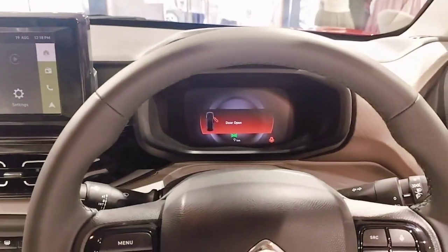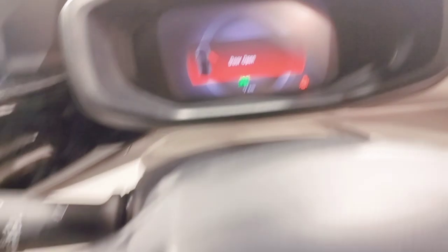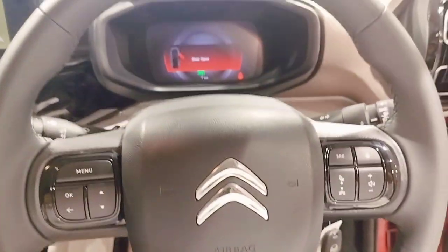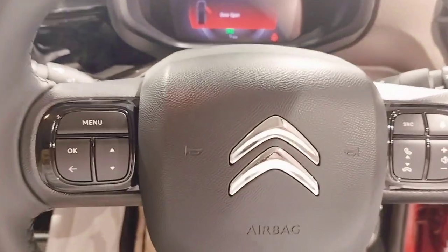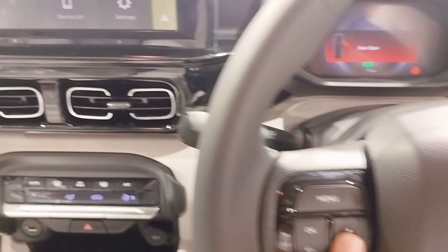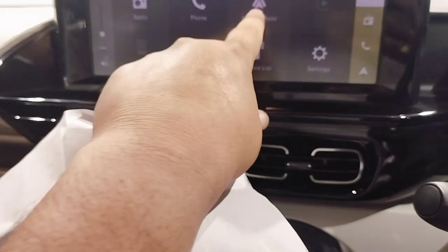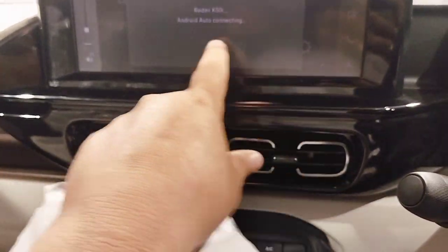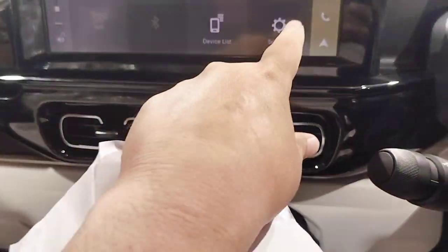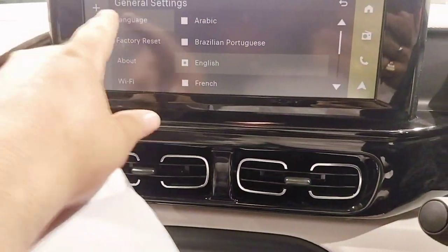The Citron Basalt — first in the mid-size segment from Citron. The front cluster shows steering controls, audio controls, and device connection options. Android Auto and Apple CarPlay are available as standard. Settings include language setting, phone display, and vehicle settings.